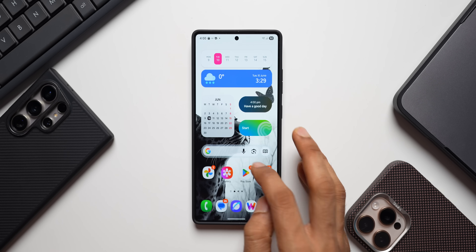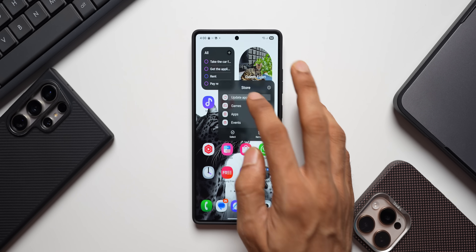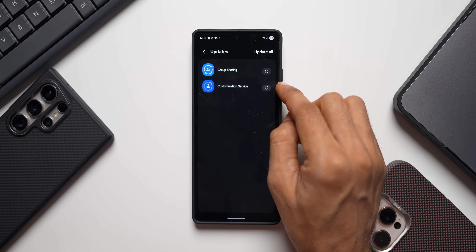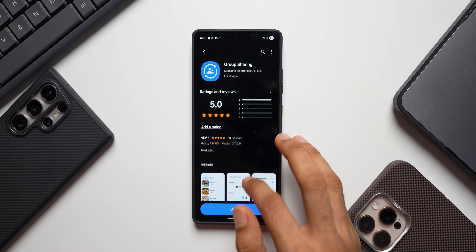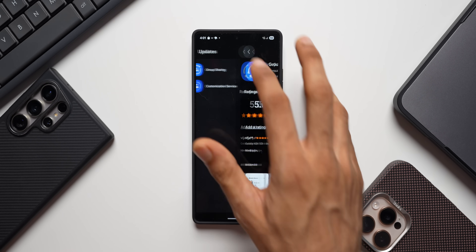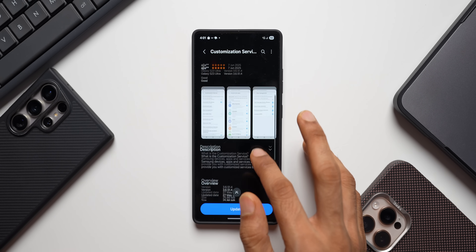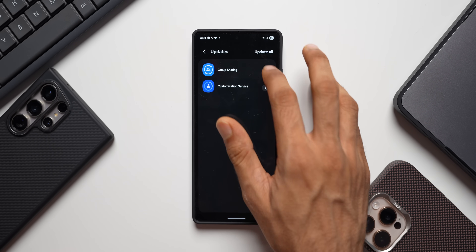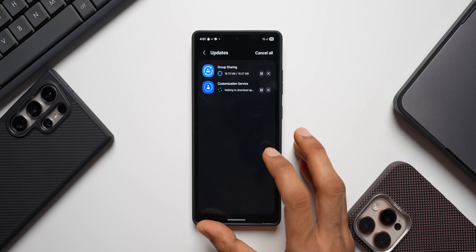Today I also saw a couple more updates in the Galaxy Store. Under Updates, we have Group Sharing with a new version 13.7.12.5, and Customization Service with the latest version 3.6.51.4. These are some of the important updates received for Galaxy phones.